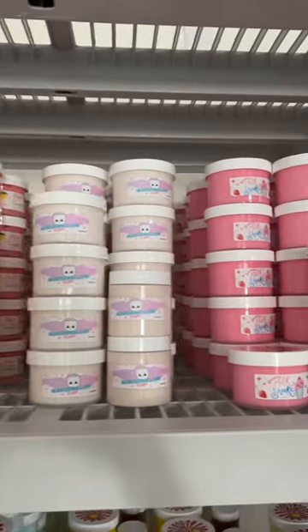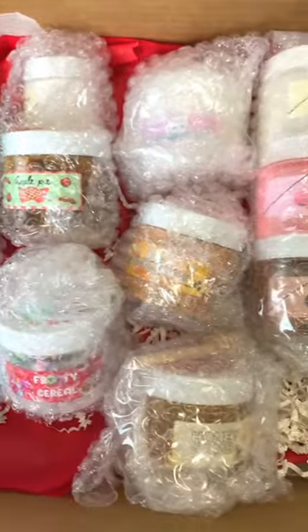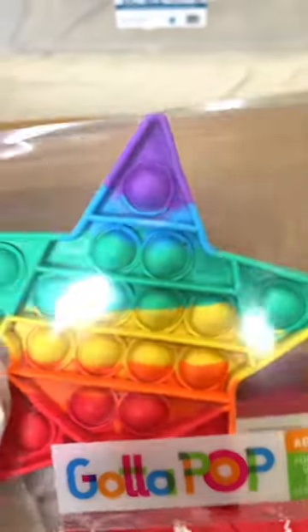After we put these slimes up for sale, we start to pack them up. This part is so fun because we get to sometimes add little gifts to it like pulpit fidgets or candy that goes along with the package.